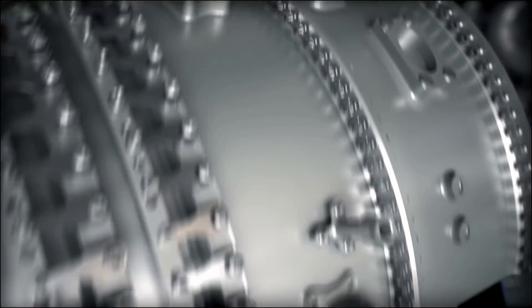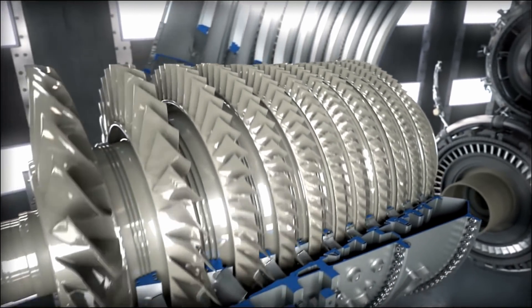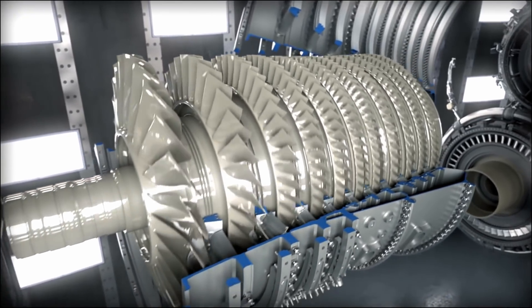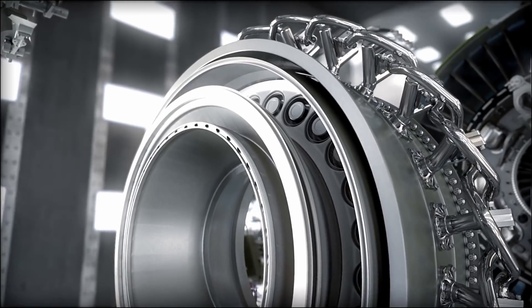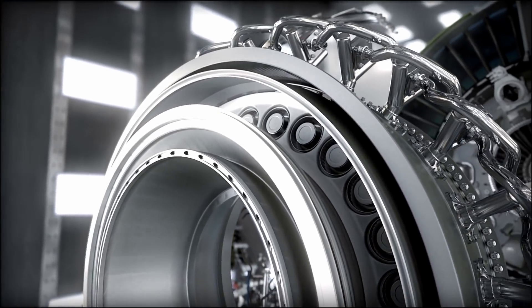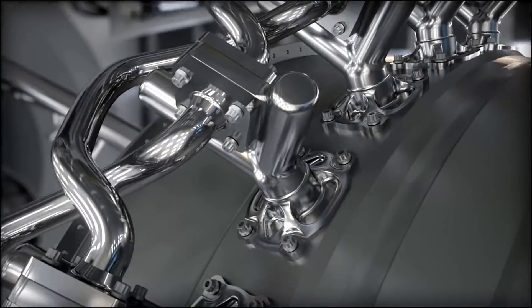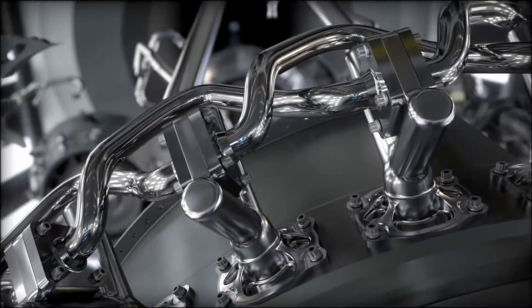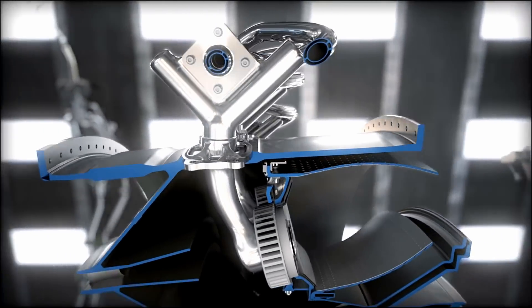A compressor with a pressure ratio of 27 to 1 — the highest in the history of aviation. A next-generation lean-burning combustor capable of handling some of the highest pressures and temperatures ever seen in an aircraft engine. We'll also use advanced manufacturing techniques, like 3D printing, to build components that were, quite simply, impossible to make until now.